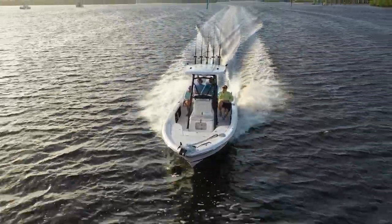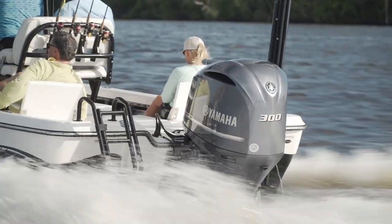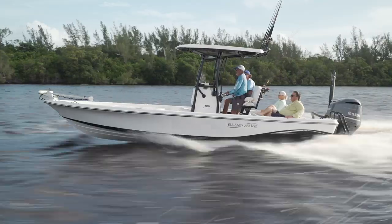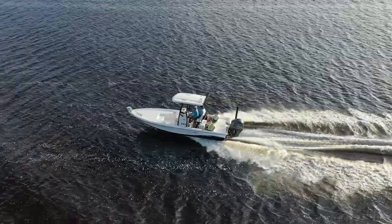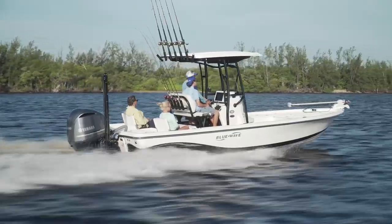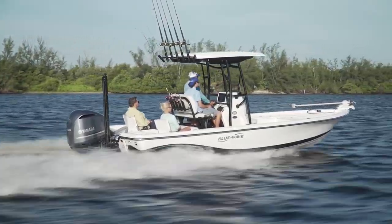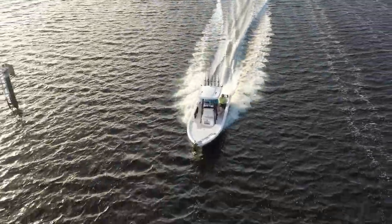Taking the deck layout and features out of the equation, no deal is ever closed on a boat if the ride doesn't deliver. The 2400 Pure Bay offered performance that would be hard to top in a bay boat this size. She comes up on plane instantly with a 300 horse motor, provided a comfortable ride in some very choppy conditions, and ate every large yacht wake I could find for breakfast. With the 300 horsepower option, she delivers 4 miles per gallon at 34 miles an hour cruising, and a remarkable 2.28 miles per gallon at her top speed of 60 miles an hour.